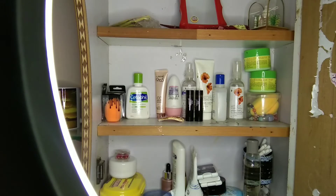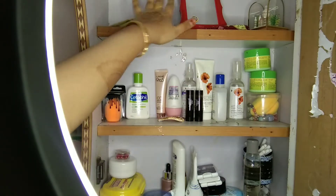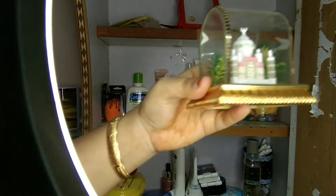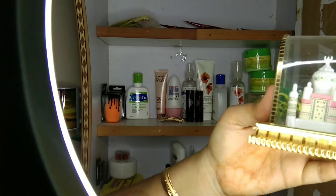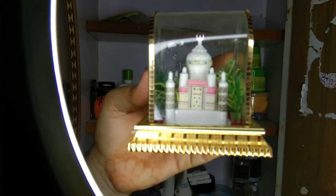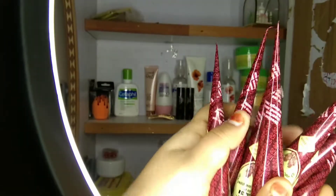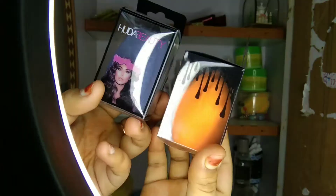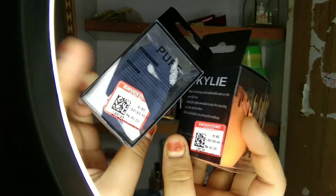So first we have four compartments. The first compartments have gifts and small wall decor items. Another item is a conditioner and a small wall decor. These are gifts and we will also see a beauty blender.